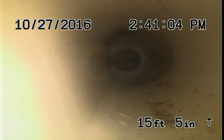This is right where the two blockages were, at 12 feet and 15 feet. I'm right at 15 feet now.